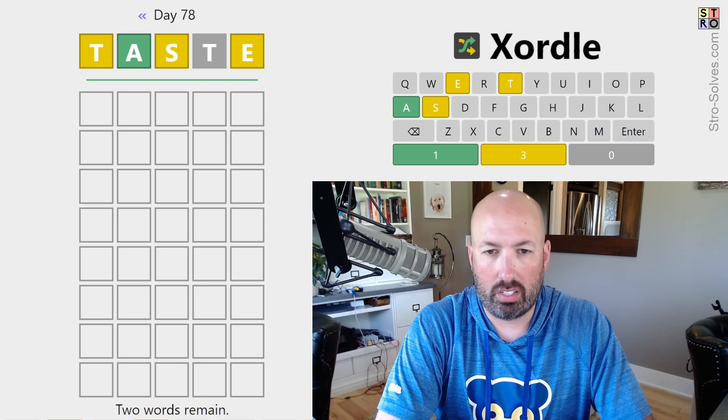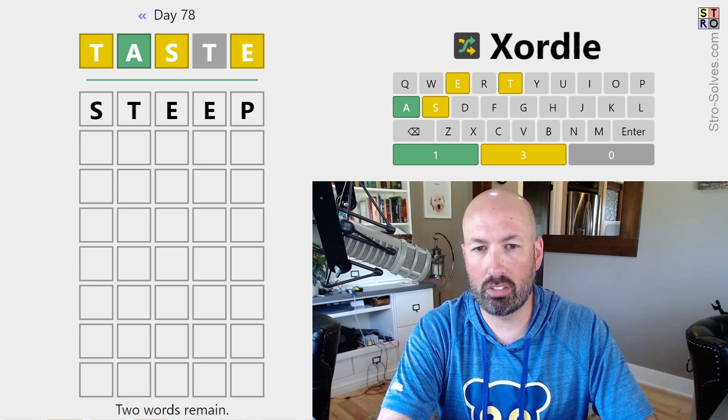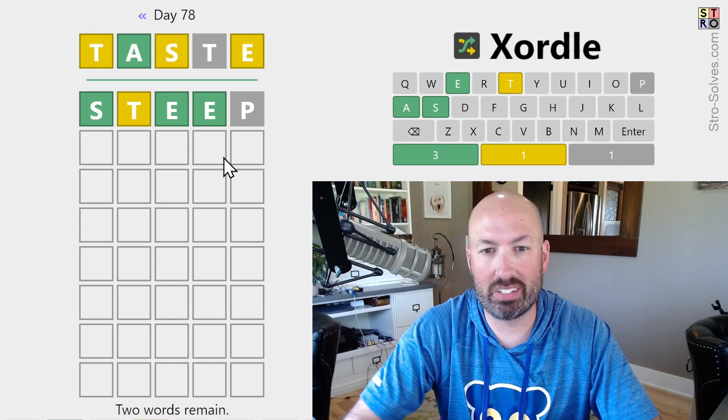We've got a bunch of yellows, which is interesting. So let's do something like steep. Check new spots — get two spots for the E. The two spots for the E was definitely good.